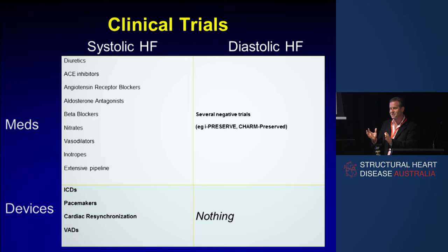Here's an interesting matrix. If you look at systolic heart failure in the left column and diastolic in the right, with medications on the top row and devices in the bottom row — systolic heart failure has lots of proven drugs and a few really interesting devices: defibrillators, cardiac resynchronisation, and VADs. In diastolic heart failure, we've got a lot of negative trials and absolutely no devices. It's a pretty barren landscape if you happen to be one of the zillions of people with diastolic heart failure.